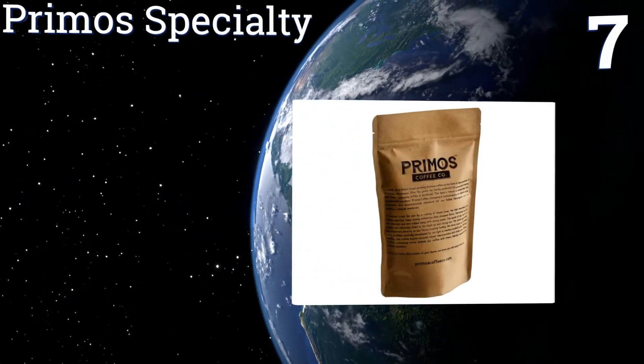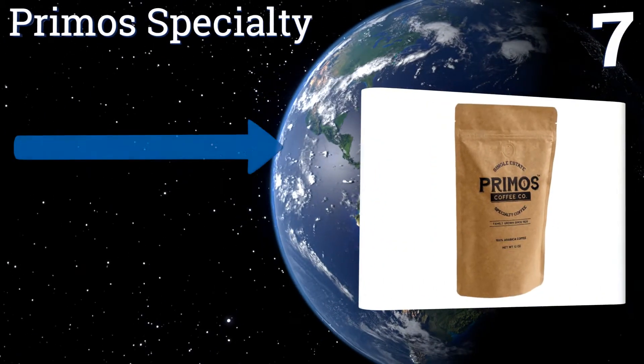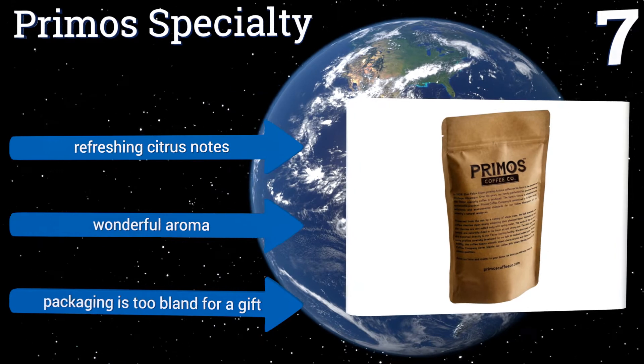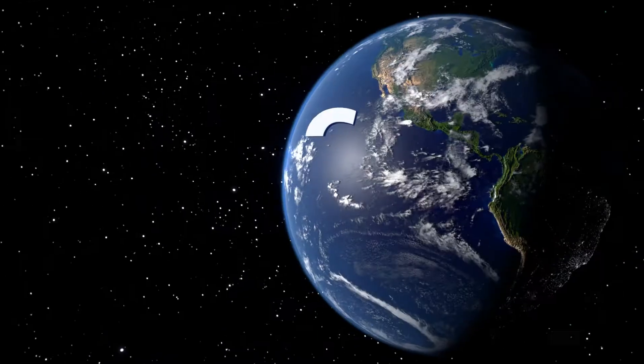At number seven, Primos Specialty is available in a medium or dark roast, so you can always match your coffee to your mood and energy levels. Plus, the farm that grows the beans has over 80 years of experience and uses practices that benefit the local economy. It has refreshing citrus notes and a wonderful aroma, but the packaging is too bland for it to be a good gift.